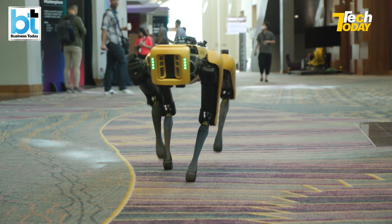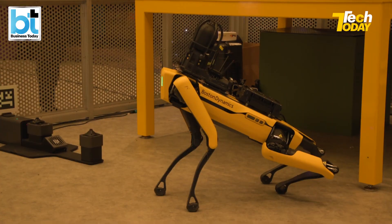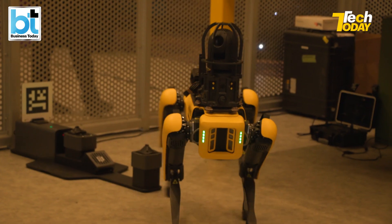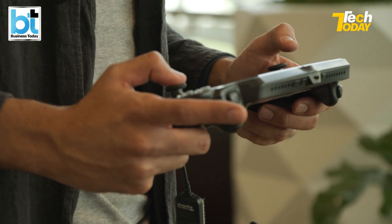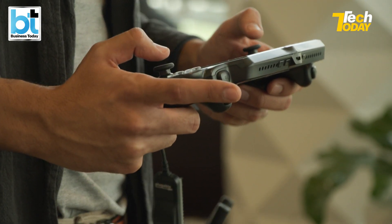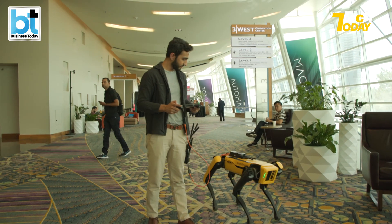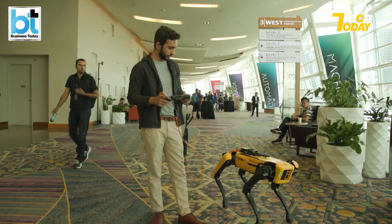It essentially works on these four legs and while it's working on these four legs, it perceives the area around it. It's got five camera sensors which are controlled by the joystick I was using earlier. It took me half an hour to understand how it works, and maybe I can become a Spot driver or controller in the future — but this has a lot of use cases.